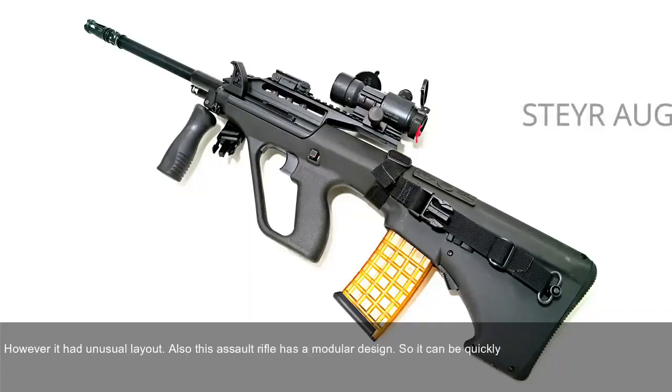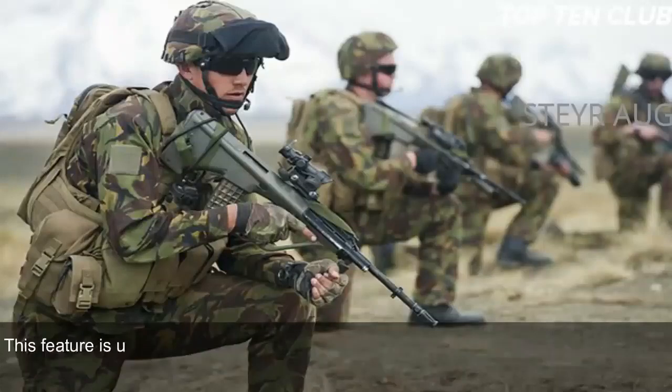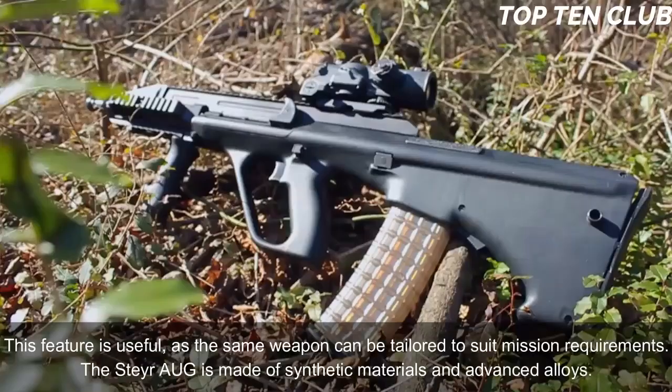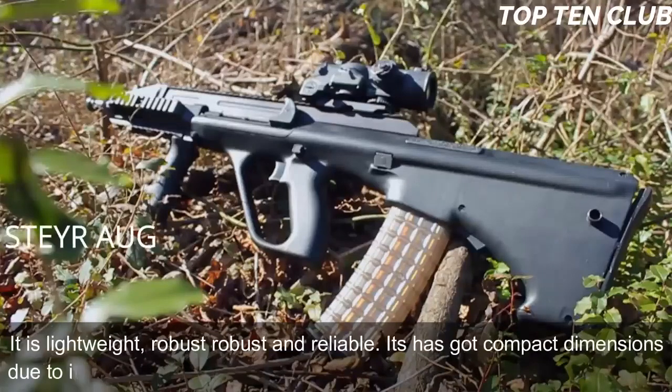It can be quickly adapted for a variety of roles by simply changing the barrel. There are four basic barrels: standard, compact, carbine, and light machine gun. This feature is useful as the same weapon can be tailored to suit mission requirements. The Steyr AUG is made of synthetic materials and advanced alloys. It is lightweight, robust, and reliable. It has compact dimensions due to its bullpup layout.